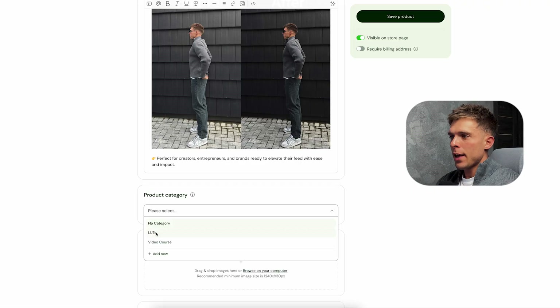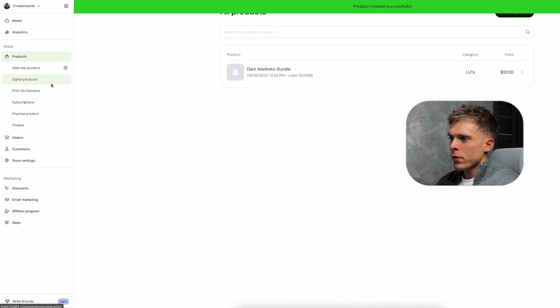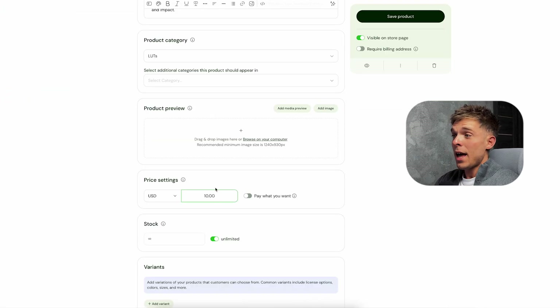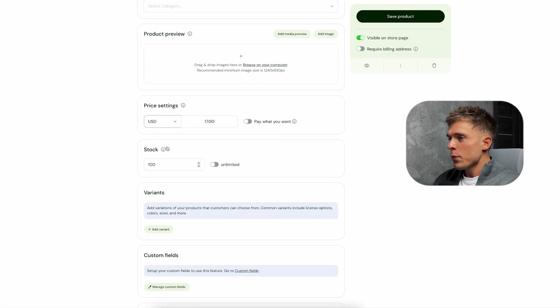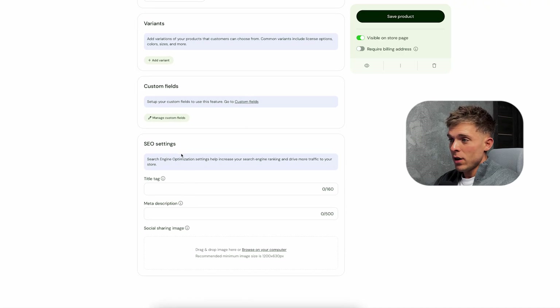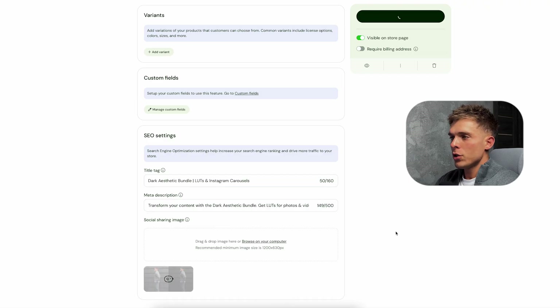Next I'll set the product category, which is going to be called LUTs. You can easily manage your categories by going to store settings, then product categories, and clicking 'Add New Category.' For pricing I'm setting it at $17, and for stock I'll set it to 100 so I can remove bonuses once the first 100 customers purchase. I like to set up SEO settings as well — using ChatGPT I quickly generated a title tag and meta description for this product. I'm also adding a social sharing image, which is the picture that shows up if someone finds us on Google.